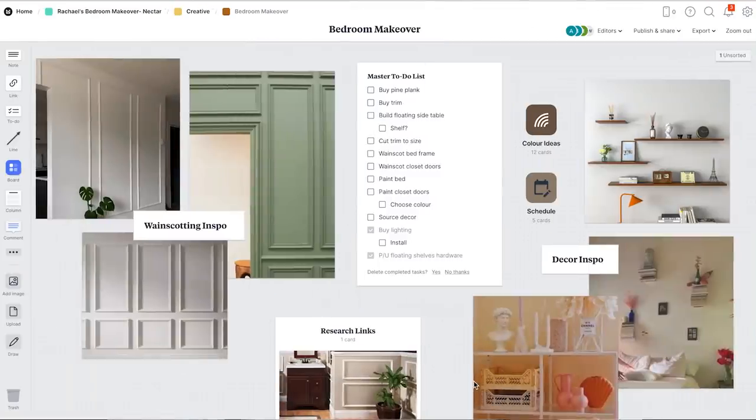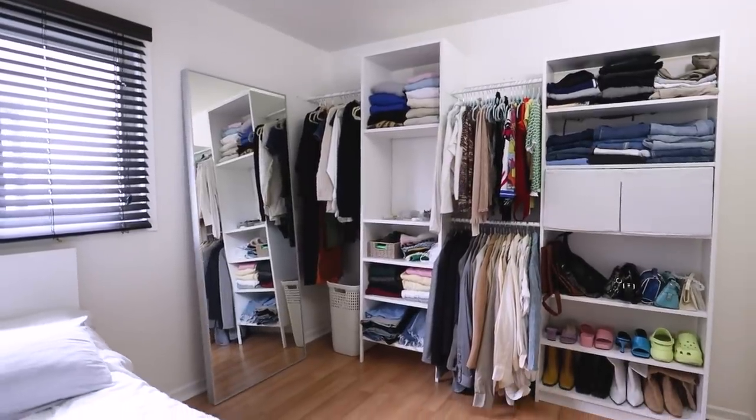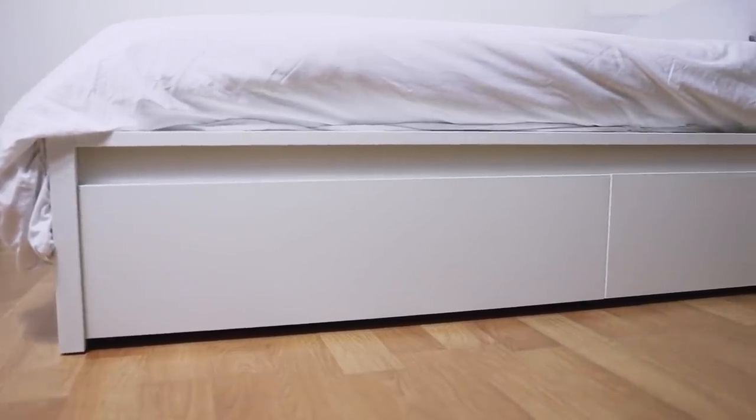My plan for this bedroom makeover is to incorporate wainscoting, which is a combination of decorative moldings to give the room an overall classical feeling. To balance out the moldings, I plan to mix in some mid-century design elements, or really whatever I can get my hands on at the thrift store. When I design spaces for myself I prefer to rely on neutrals, but definitely want to add splashes of color. Right now everything is pretty much IKEA so while I have great bones, it's definitely lacking personality.